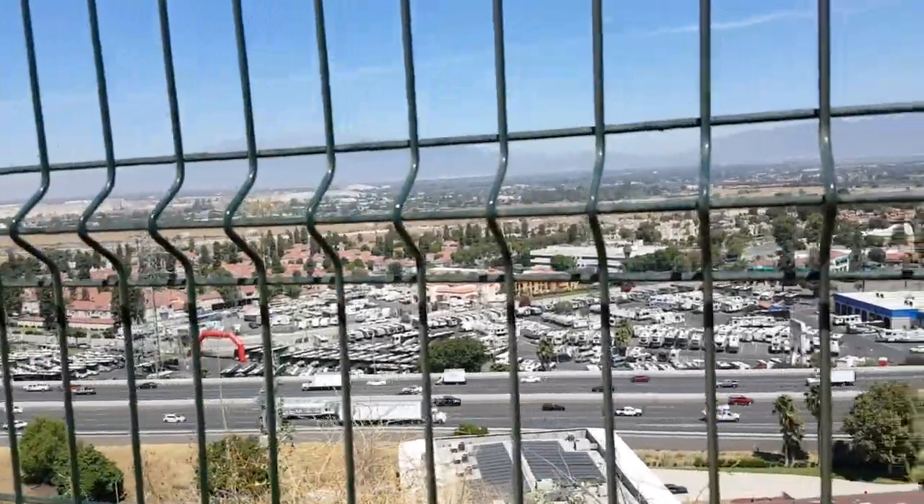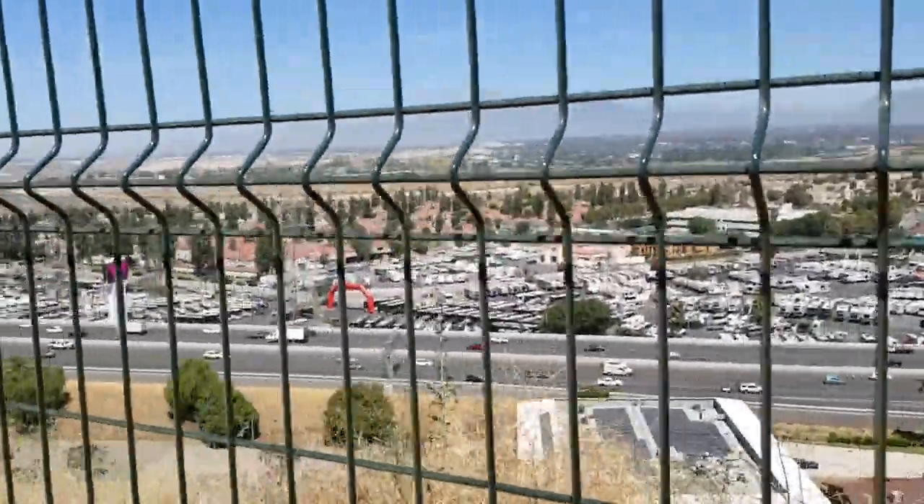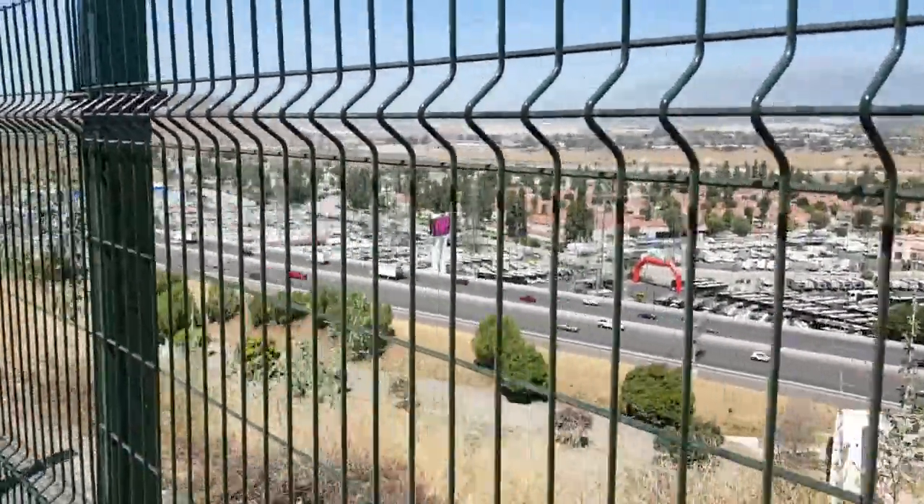You've got a view of the valley down below and that noisy freeway, and you can laugh at everybody on that freeway — until you realize you've got to get on it when you're done here.